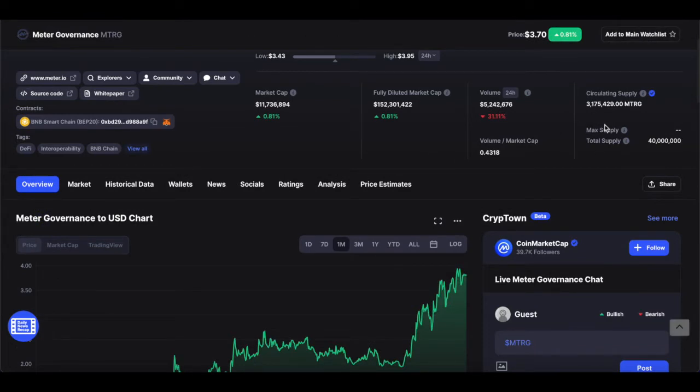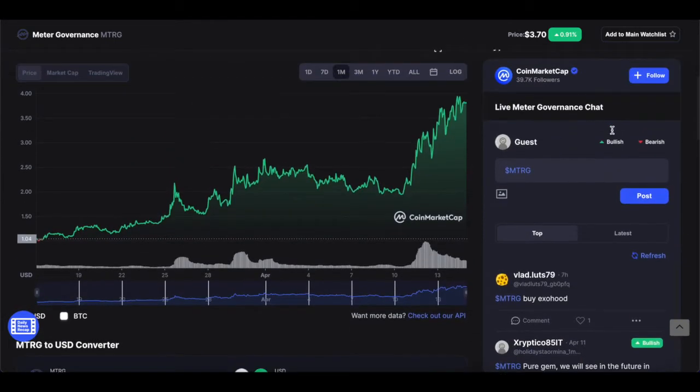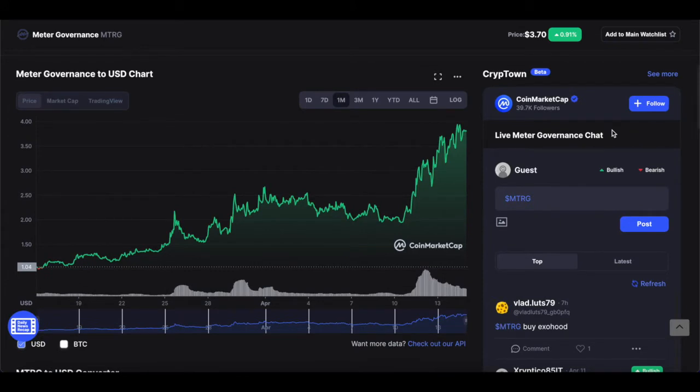The circulating supply is actually incredibly low at 1.3 million coins in circulating supply, and in total supply there are 40 million coins. Now the coin has been doing really well in the last month — it's gone from a low price of $1 flat to as high as it is right now. At some stages it was as high as $3.90.